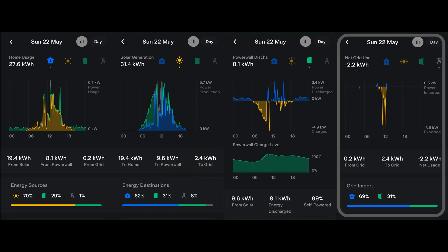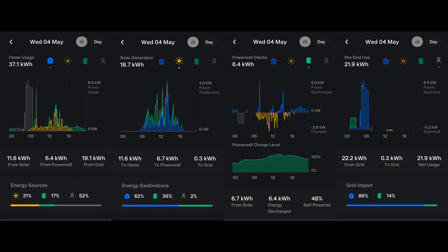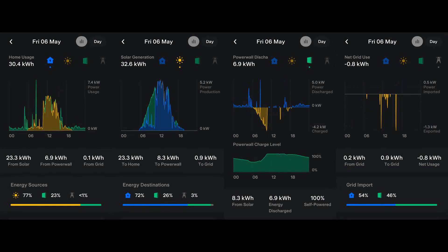On the right is the grid graph. Above the axis is energy from the grid — it could be blue for energy going direct to the property, or green for energy going into the Powerwall. In the summer, I hope to see little activity here. Below the axis is energy exported to the grid, so that should only ever be yellow. I'll now finish this month's report with those graphs from the Tesla app for each day of May, and I hope to see you again in a month's time.